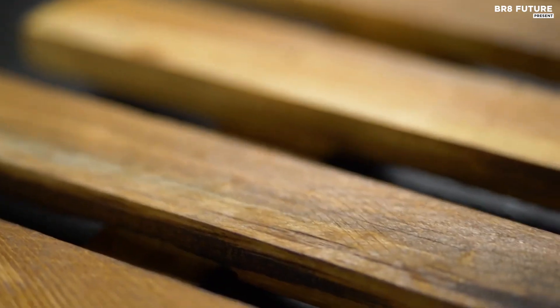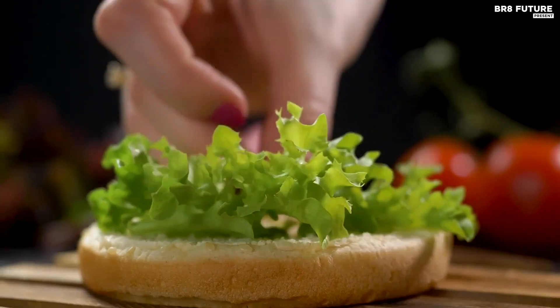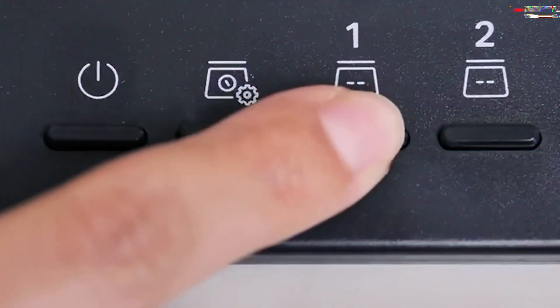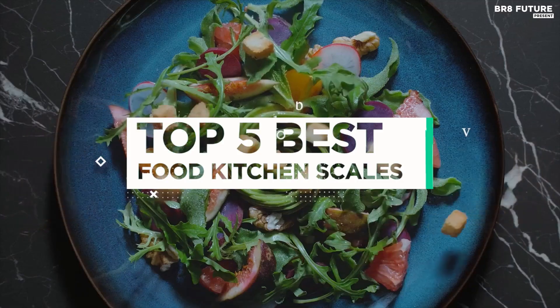For the dishes we cook regularly, it can be sufficient to eyeball ingredients or instinctively know when something looks or tastes right. But when it comes to trying new recipes, a set of kitchen scales is a must for every cook. And that's where our guide to the top 5 best food kitchen scales you can buy for this year comes in.